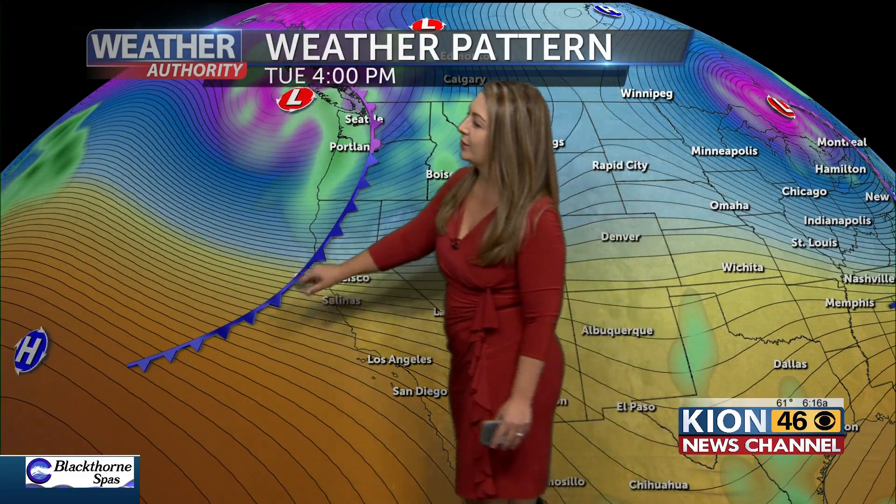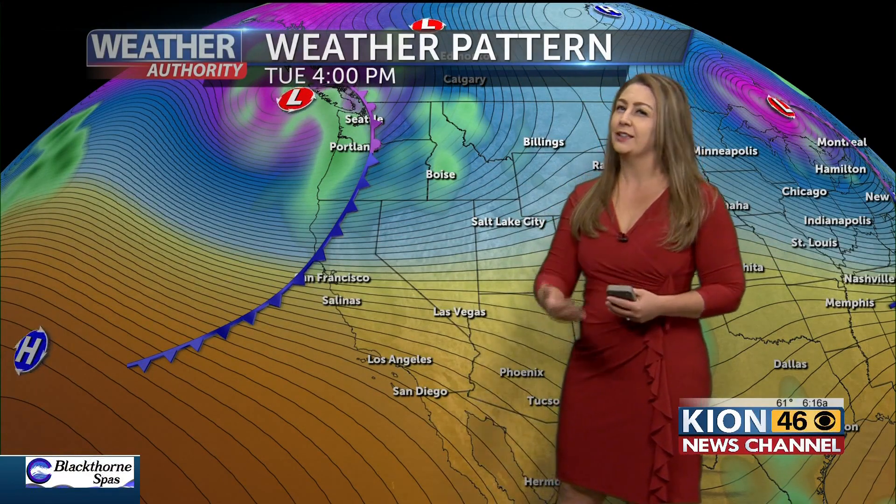Here we are — timing of this cold front. It looks like it's going to be pushing through starting around that evening commute, so around dinnertime. Later on this afternoon, we'll start to see those clouds start to increase, and then as we head into that evening commute time — 5, 6 p.m. — we could see a few sprinkles out on those roadways, making some of those roads a little bit damp and slick in a few locations.